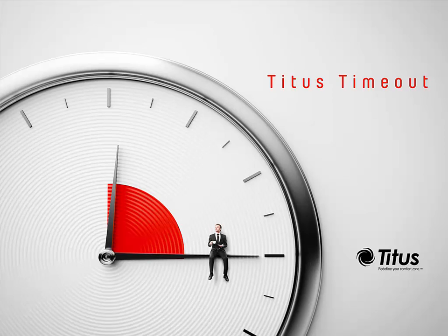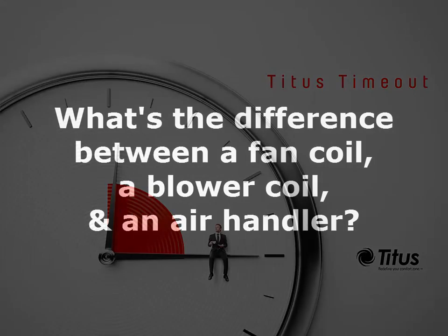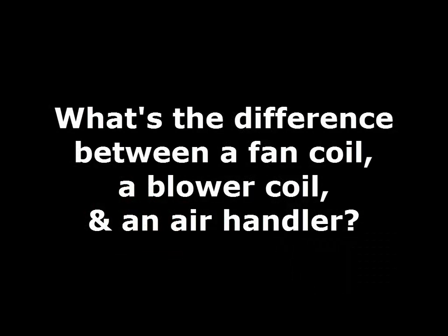Hello and welcome to the Titus Time Out podcast. I'm Jenny Abney-Sivy and today I'm going to answer the question: what is the difference between a fan coil or blower coil and an air handler?